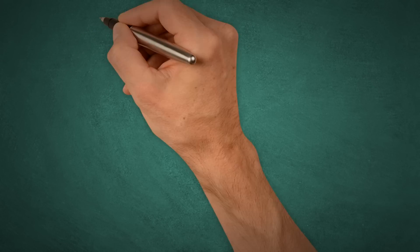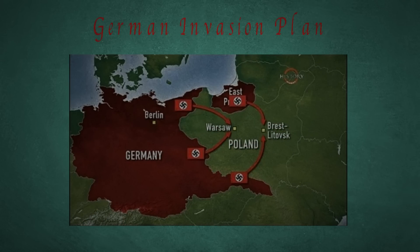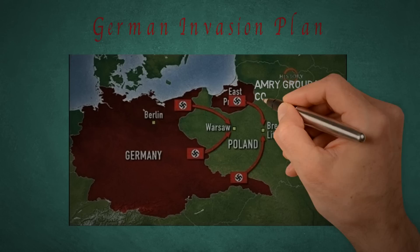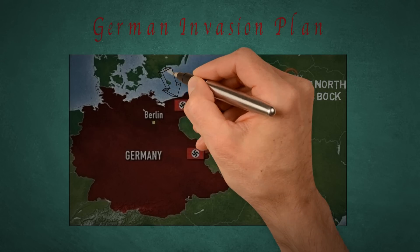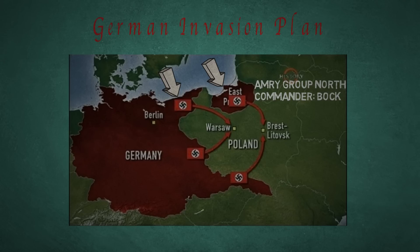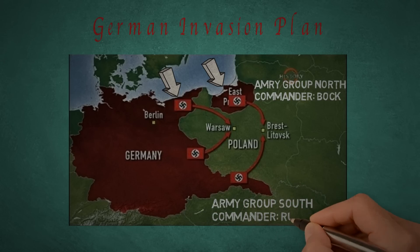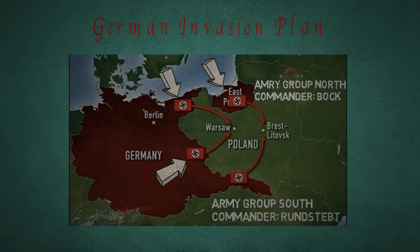Germany's battle plan for the invasion was not just a push forward and a spearhead straight for Warsaw, but rather included deep pincer movements specifically designed to gain victory in the least possible amount of time with minimal casualties. Army Group North, commanded by Fedor von Bock, would carry out two pincers — one from Silesia and the other from East Prussia. At the same time, Army Group South, commanded by Gerd von Rundstedt, would also carry out two pincers — one from Silesia and the other from Slovakia.